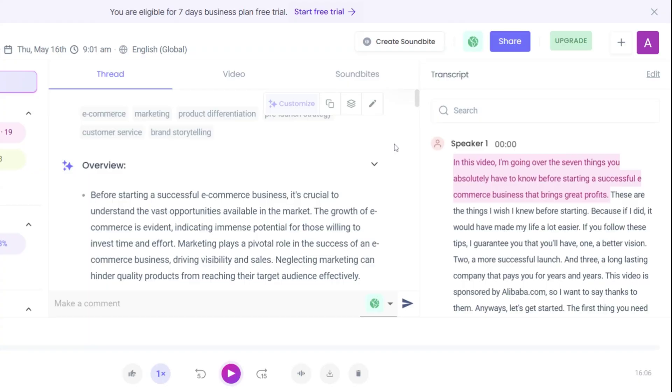Whenever you transcribe a meeting or a video file, you will see the same output. On the right, you can overview the full transcription. I transcribed a video file here, so that's why you see only one speaker. However, it gives different speaker IDs for each participant during online meetings.